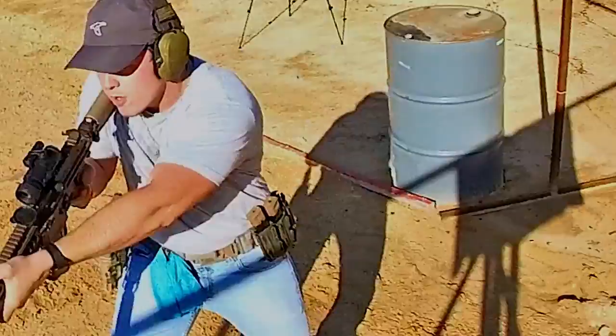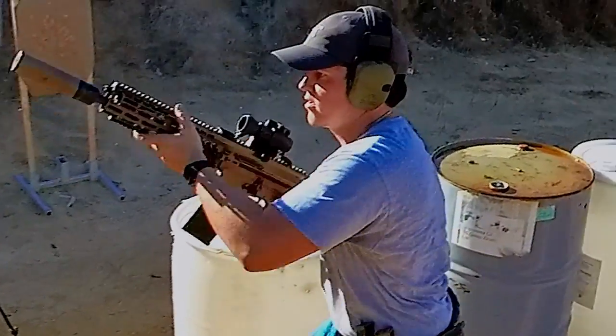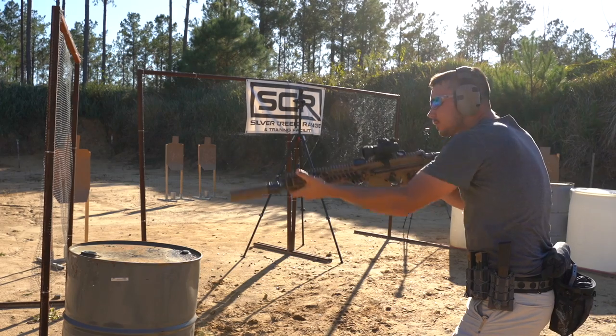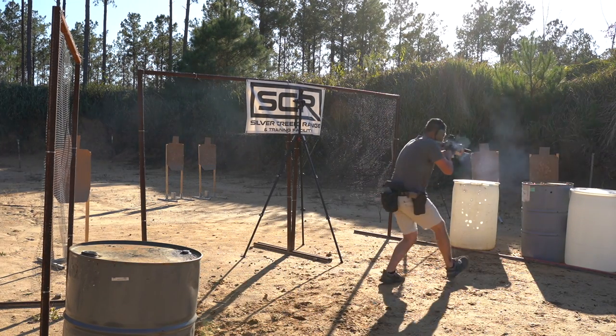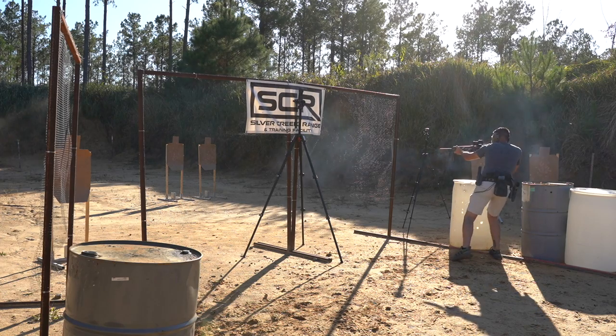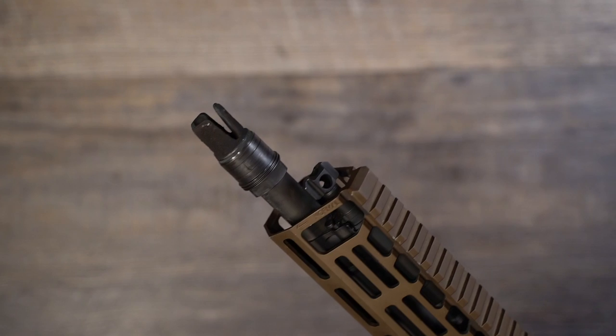Since this is touted as both a long-range weapon and a close-quarters weapon, we did our very best to test it in a wide array of situations to assess this rifle's ability to be the ultimate all-around solution for any fighting scenario. Let's walk through the features of the rifle and I'll give you my impressions as we go through them.